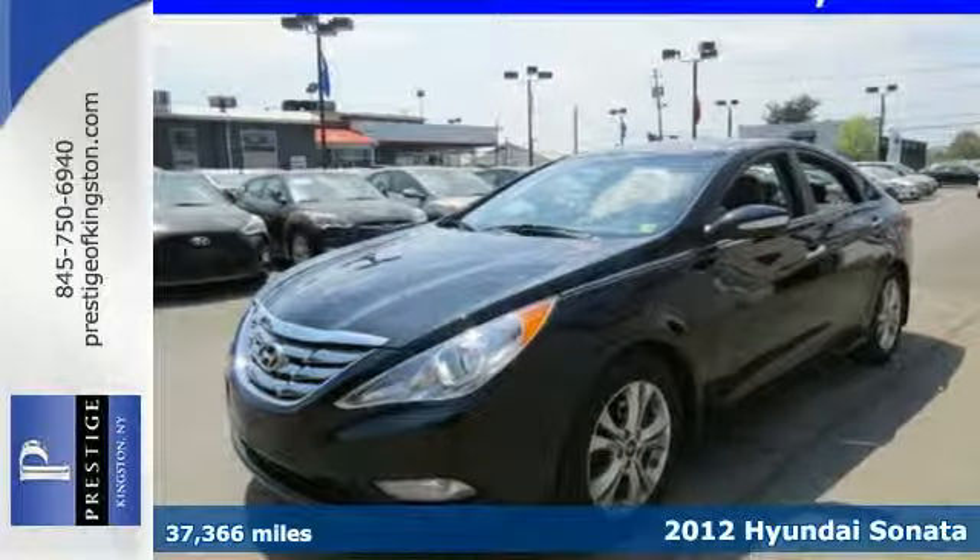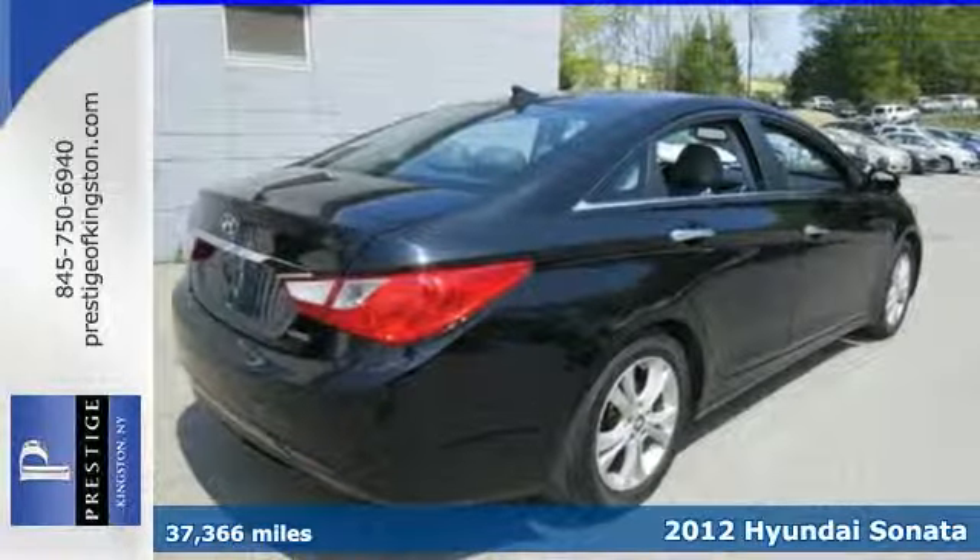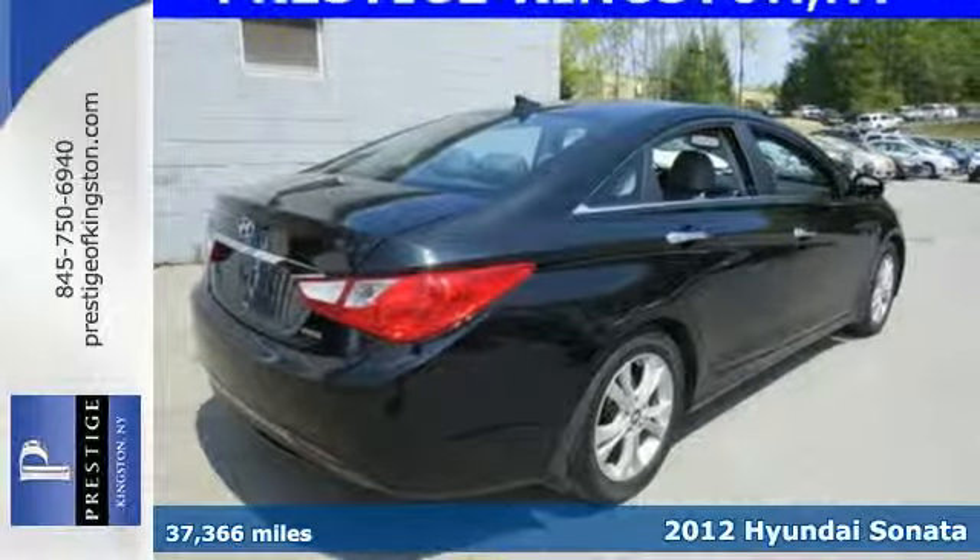Take a look at this 2012 Hyundai Sonata. The Sonata impresses with its sleek design and great fuel economy.